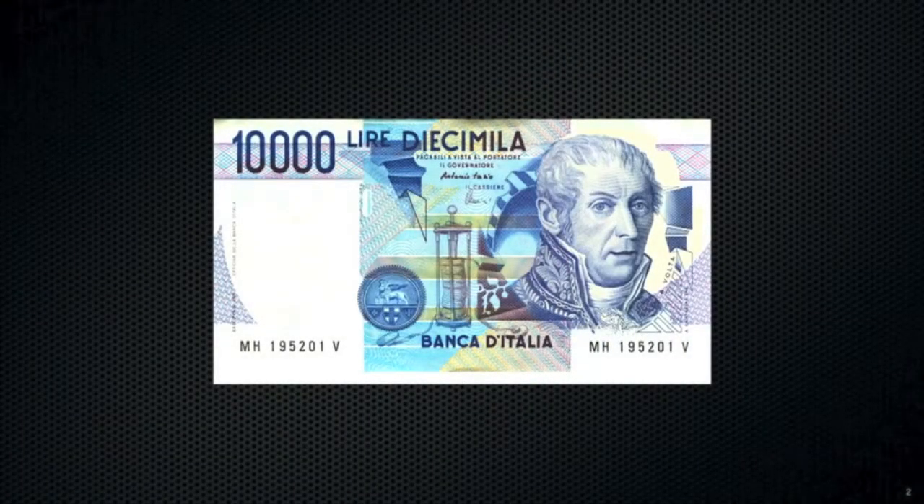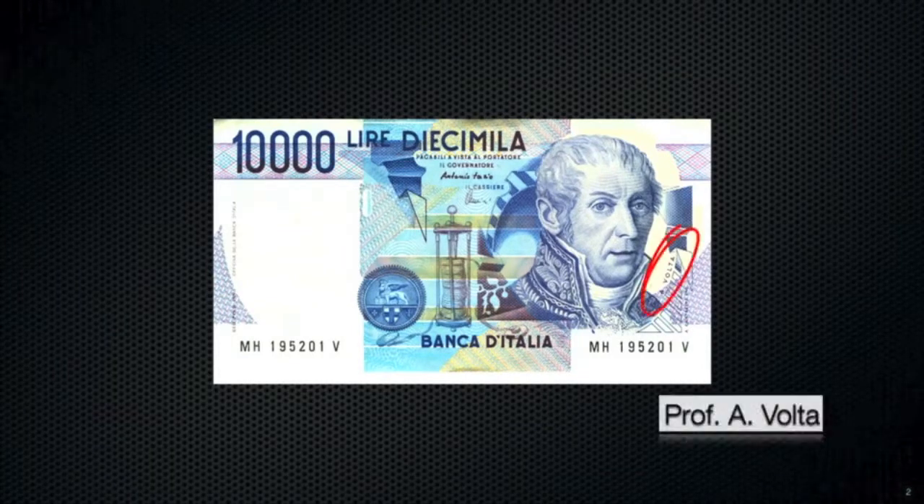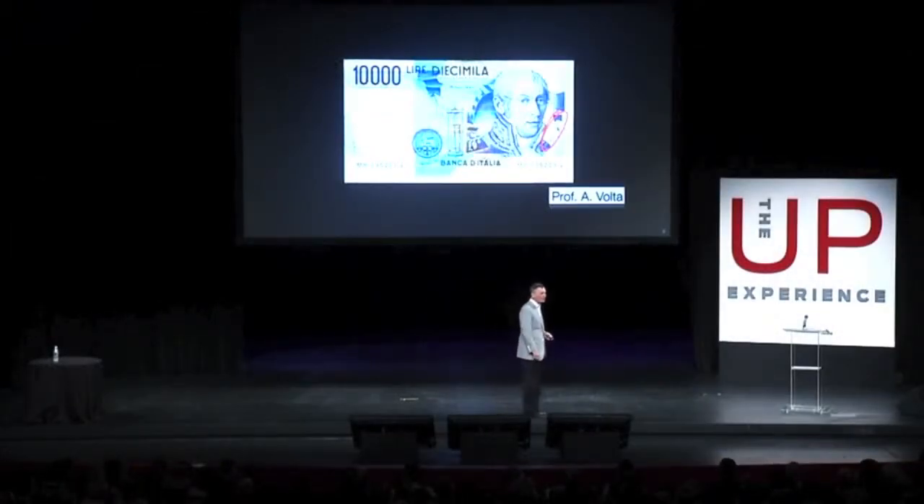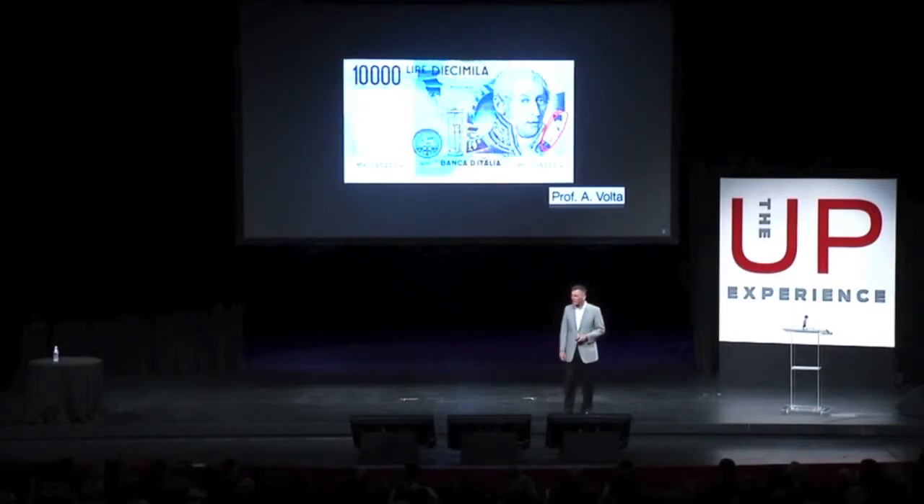The battery, you may not know, was invented by a professor — Alessandro Volta. With this invention about 200 years ago, he gave birth to a new field of science, electrochemistry, and new technology, such as electroplating. Perhaps overlooked by historians is the fact that with this invention, Volta also, for the first time, demonstrated the utility of a professor. Until Volta, no one imagined a professor could ever be of any use.